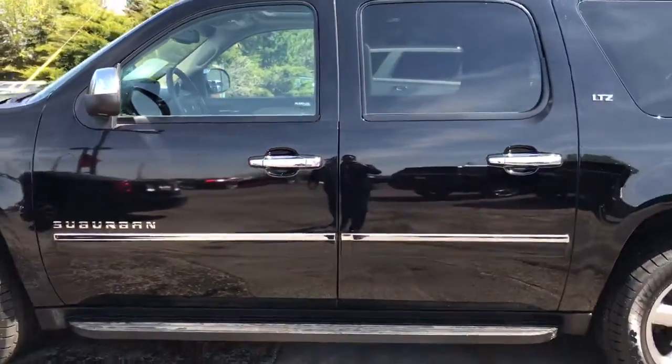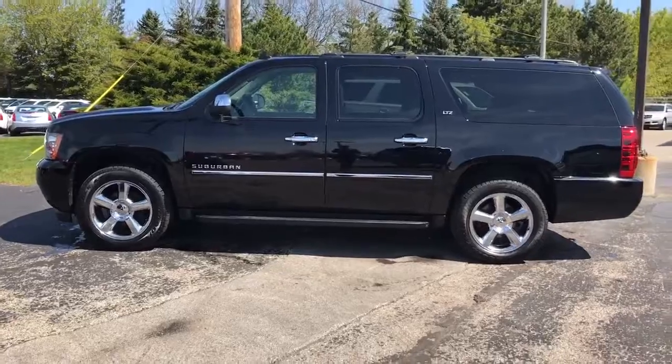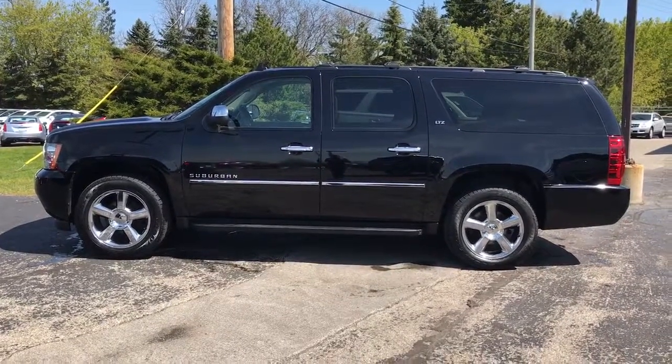This truck won't last long — priced aggressively to sell. Come see Skyler at Boucher Cadillac, the number one Cadillac dealer in Wisconsin, new and used. Call us at 262-754-9600.